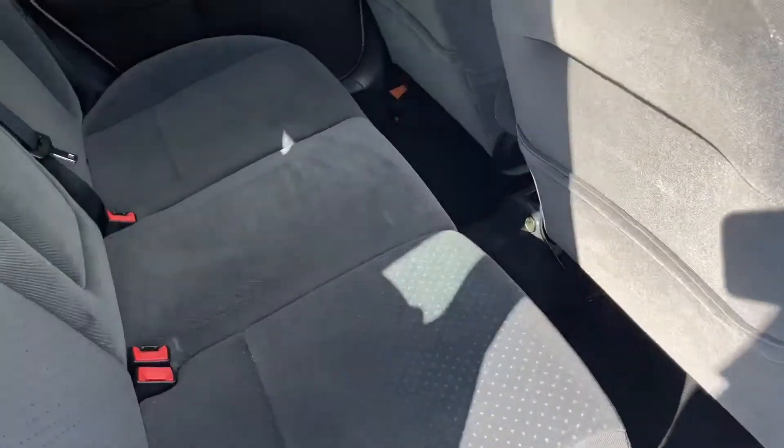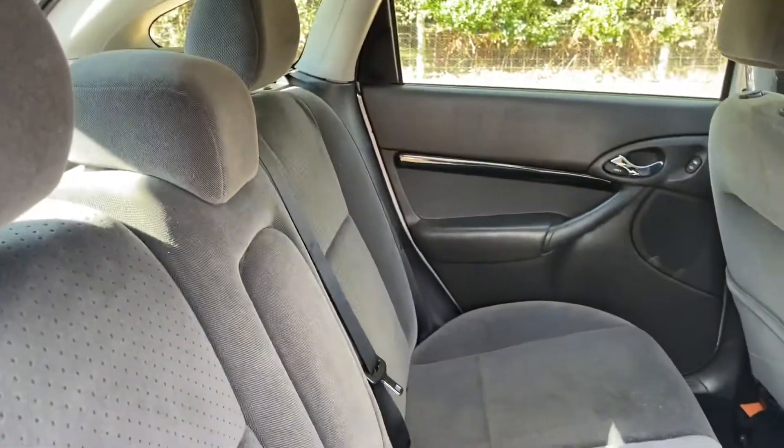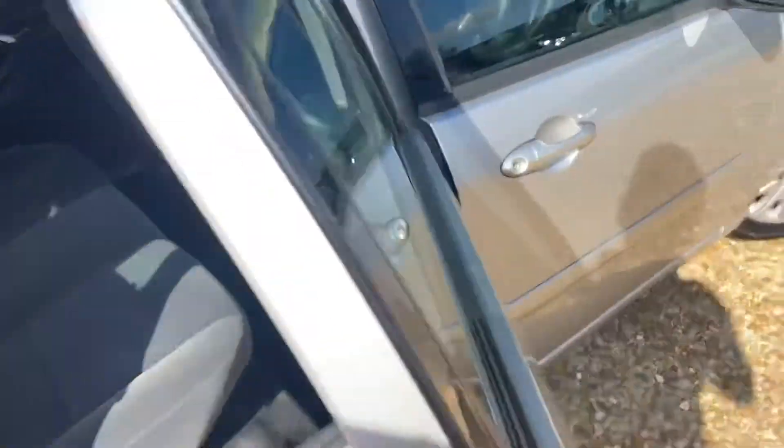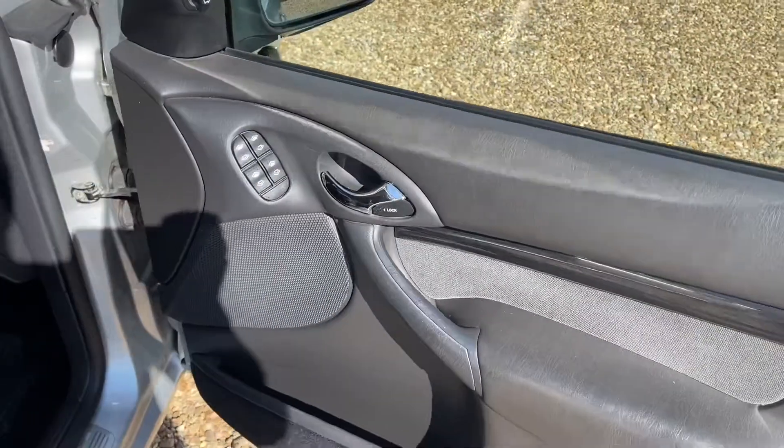I'll just point at the mechanic and say 'mate, just do that.' But as you can see, it is absolutely immaculate — it really is a lovely car.